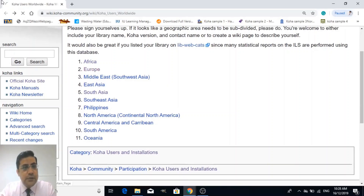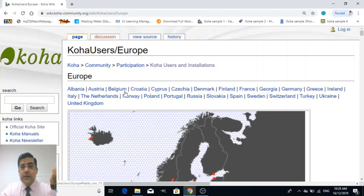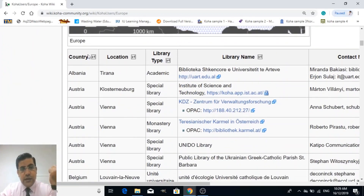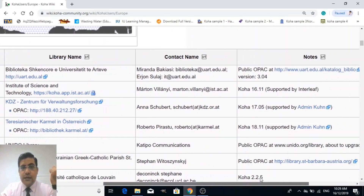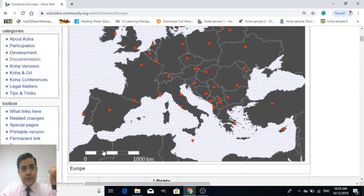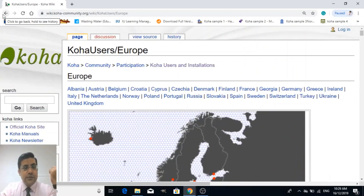Just click on Europe, for example. There you can see a list of countries — for example, Australia, Denmark, Finland, France, Georgia, Germany, Italy, Netherlands, Turkey, and UK. You can see the same information: country name, city name, library type, library name, Koha backlink, contact person, and notes.